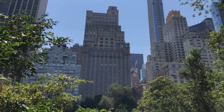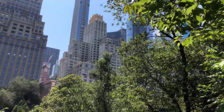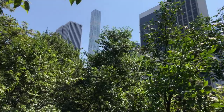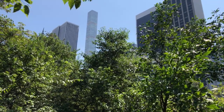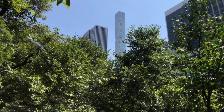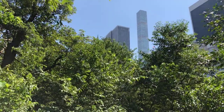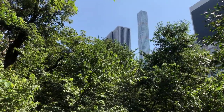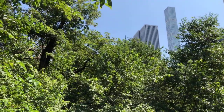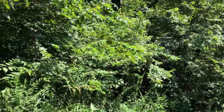Looking east, up in the distance you see 230 Park Avenue — currently the tallest residential building in the Western Hemisphere. That is actually where Alex Rodriguez and Jennifer Lopez live. Apartments there sell for close to 100 million dollars. Then expanding the camera back down — back to nature.